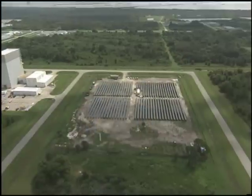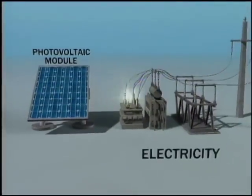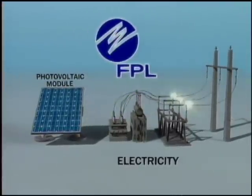The solar farm covers five acres in Kennedy's industrial area and is large enough to convert the sun's energy into one megawatt of electricity — enough energy to power about 110 homes.